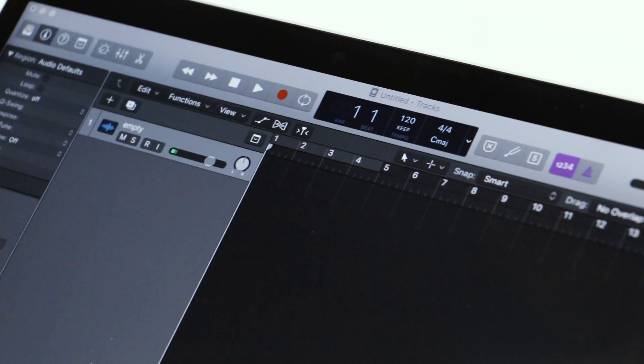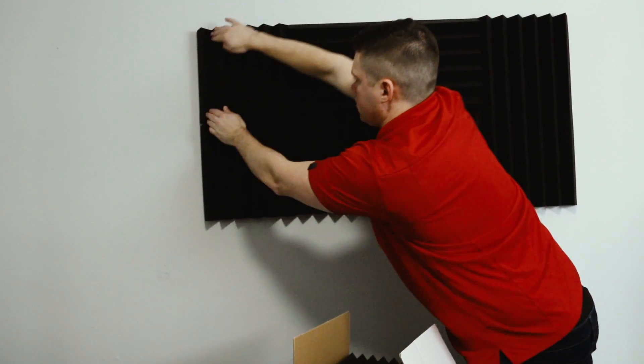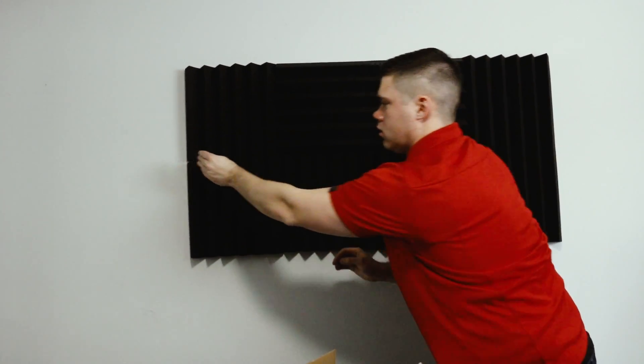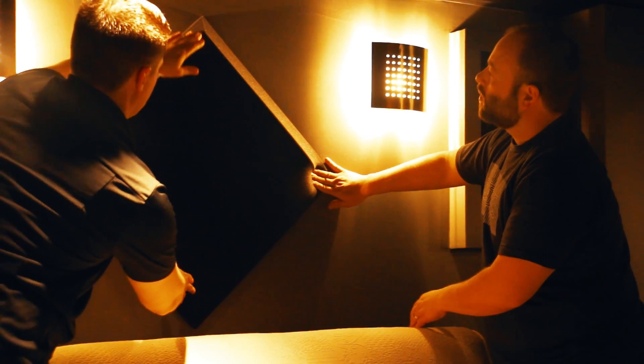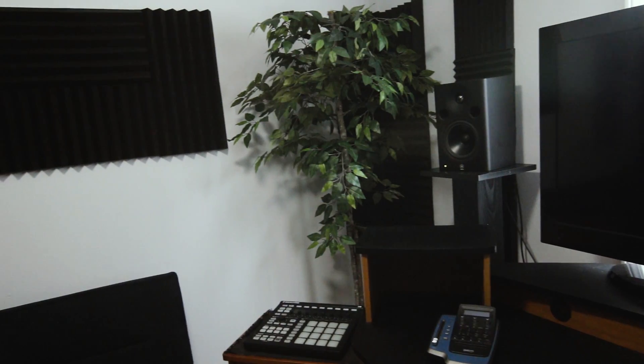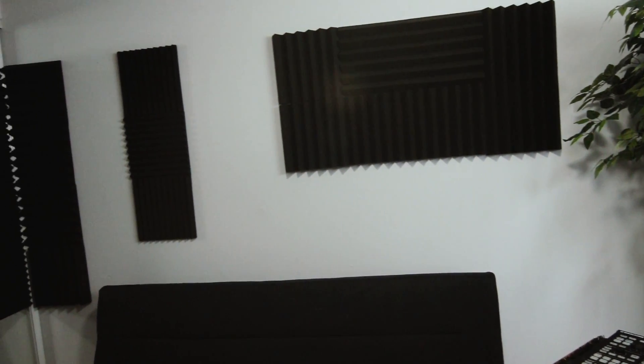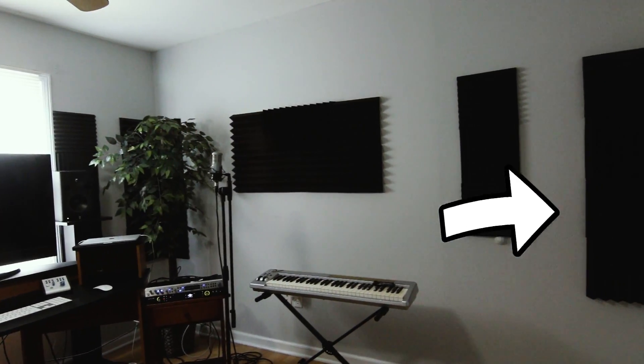A few common places for the most average rooms would be both sides opposite where your speakers are, in the back directly behind the listener, and directly behind the speakers as well. You may also want to put up a few more in the front or back walls, and maybe some opposite where your speakers are pointing.